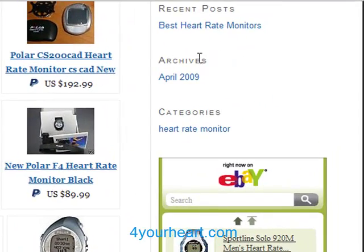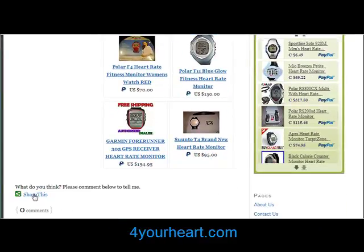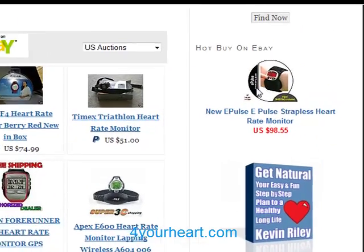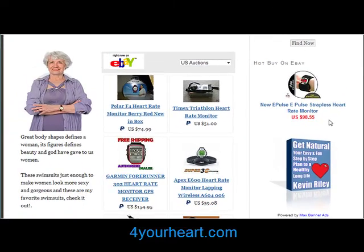We've got articles here that will help you find out all about buying the perfect heart rate monitor for you, and you'll want to bookmark the site and come back and see our daily hot picks over here. A good heart rate monitor will make all the difference to your training.